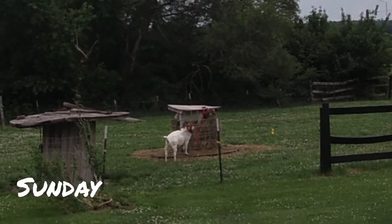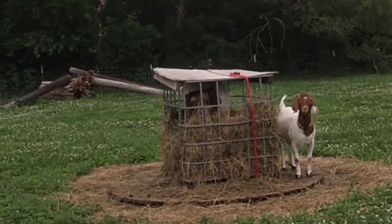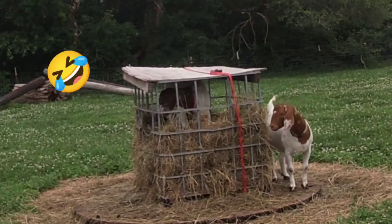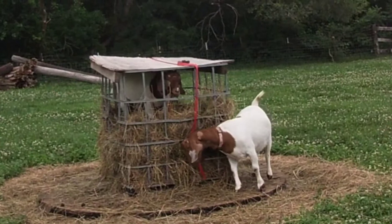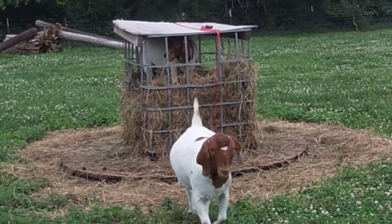There's Jade inside the feeder, sticking her head out the side. Here's why we can't have anything nice. Jade is inside the hay feeder. She hasn't come out yet.